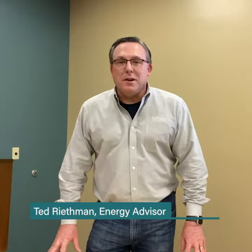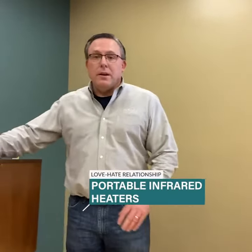Hi Pioneer members, Ted here with another helpful tip. Today we're going to talk about an item that's found in a lot of people's homes, and that is portable infrared heaters.